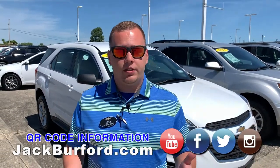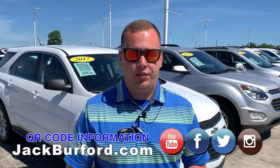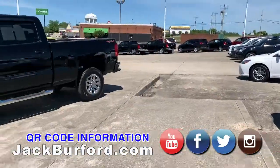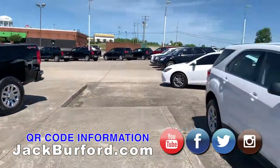Here at Jack Burford Chevrolet we're all about transparency — we want to make sure you know what's going on with the entire process. We've got this on all of our used vehicles right now and we're putting it on the new vehicles as well. Of course your incentives change month to month on new vehicles, but it's going to be there.